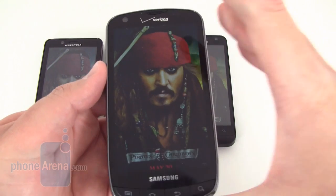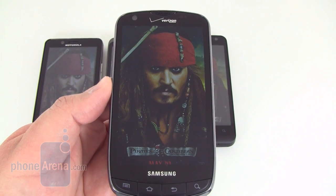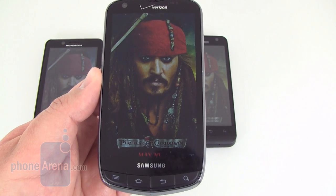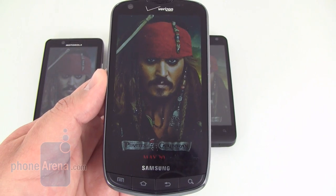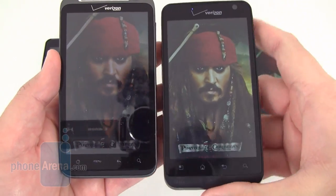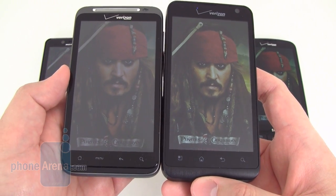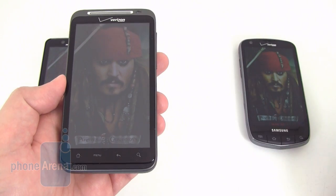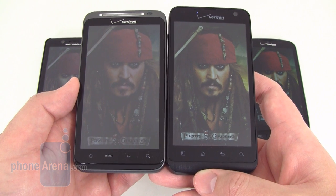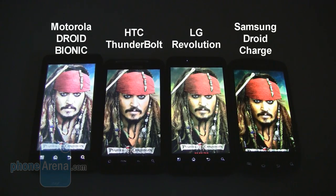The Samsung Droid Charge display has very saturated — a little bit oversaturated in our opinion — colors, but is still pretty bright outdoors, though not quite as bright as the Motorola Droid Bionic. Meanwhile, the HTC Thunderbolt and LG Revolution displays aren't very bright. The LG Revolution looks almost dark compared to the others, as does the HTC Thunderbolt. Viewing indoors is okay, but when outside in sunlight both of these displays are going to be pretty hard to make out.